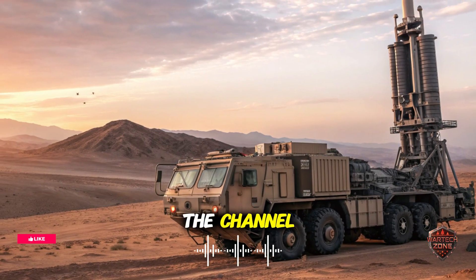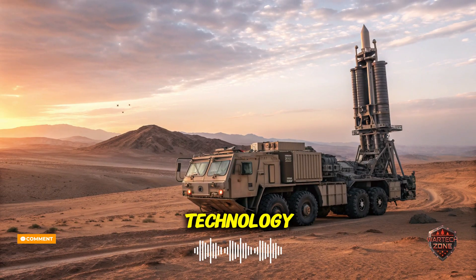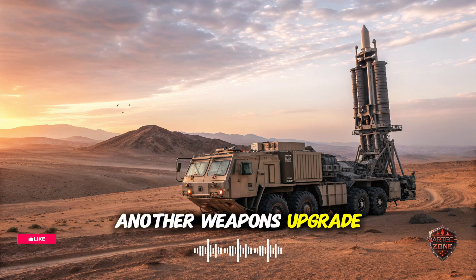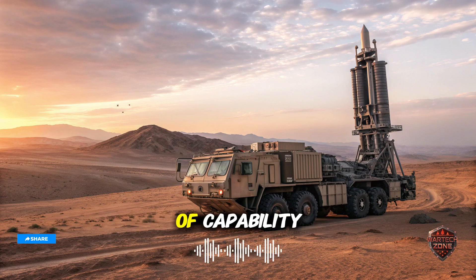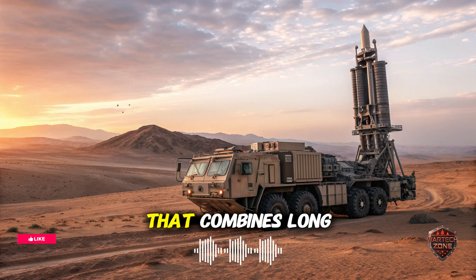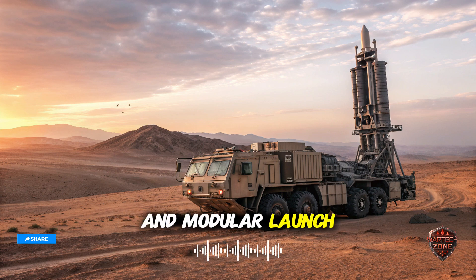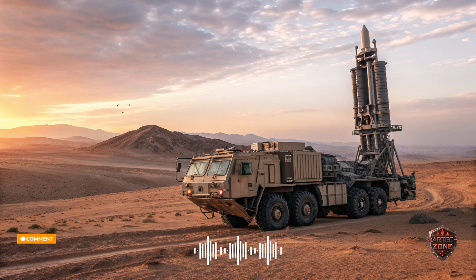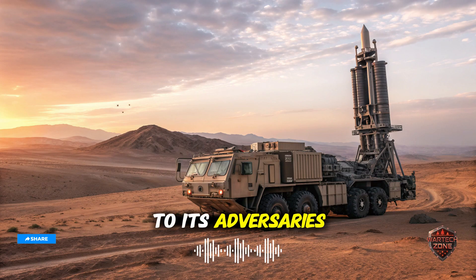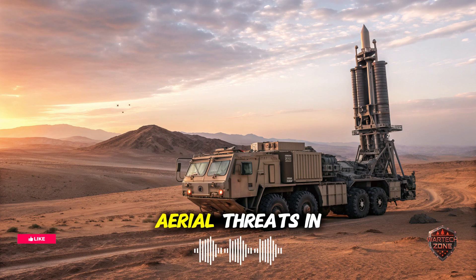Hello, everyone. Welcome back to the channel. Today, we're diving into one of the most significant developments in modern defense technology, Iran's brand new air defense system. This isn't just another weapons upgrade. It's a declaration of capability, confidence, and strategy. Iran has officially unveiled a cutting-edge platform that combines long-range precision missiles, advanced radar systems, and modular launch vehicles, all built domestically. It's a system designed not only to protect the nation's skies but to send a clear message to its adversaries. Iran can now stand on its own in defending against some of the most advanced aerial threats in the world.